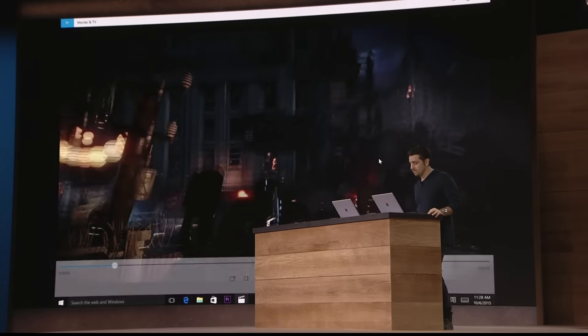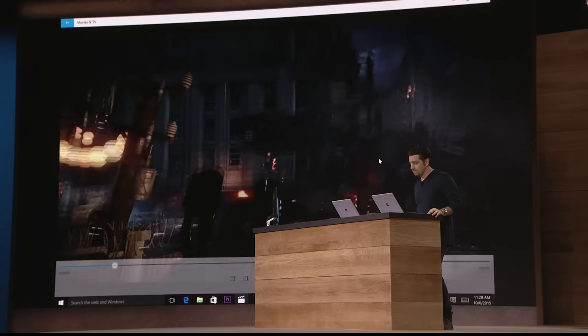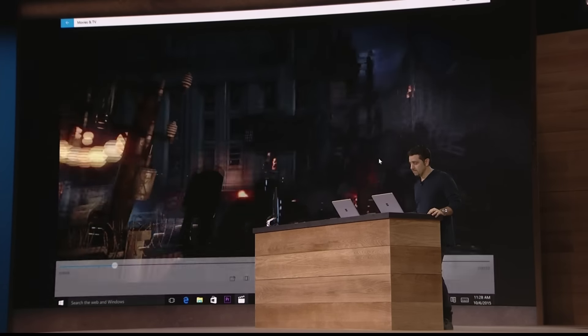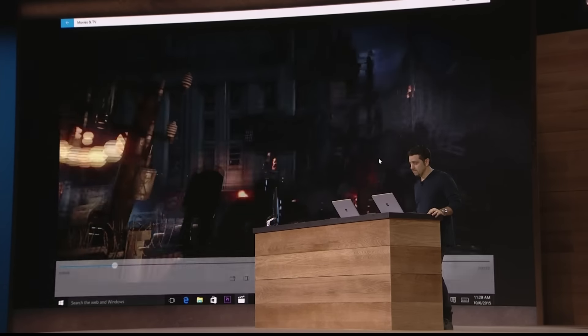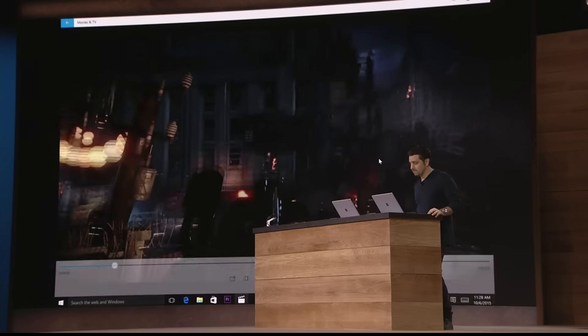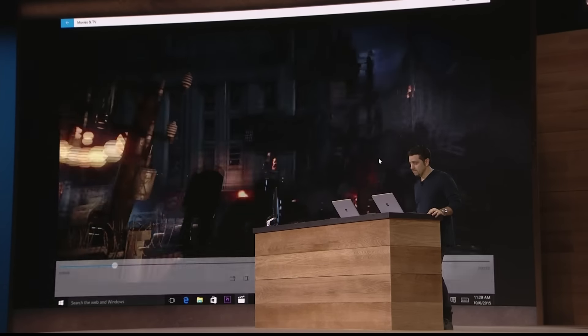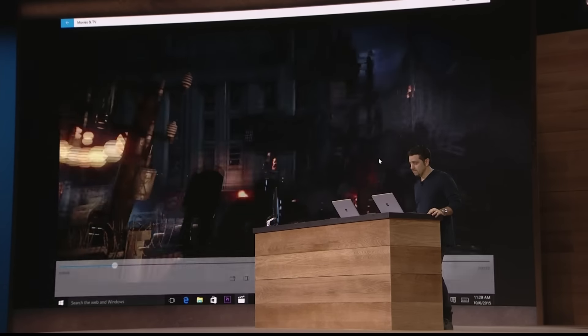How does this compare? We compared Surface Pro to the MacBook Air — that was fair. Now we're comparing Surface Book to a MacBook Pro. By adding the discrete GPU and two extra processors, Surface Book is fundamentally two times faster than the MacBook Pro. That just gives you a sense of the performance of this product.